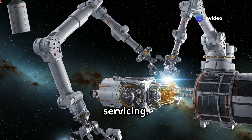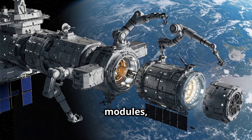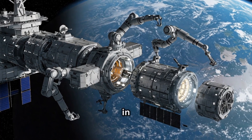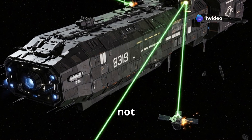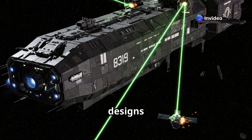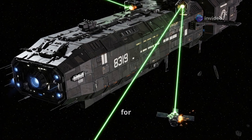Third: on-orbit servicing. Advanced robotic arms and tools allow carriers to perform maintenance, replace modules, or upgrade components, all in microgravity. And lastly: defensive capabilities. Though not confirmed publicly, future designs could include jammers, kinetic interceptors, or directed energy weapons for satellite defense.